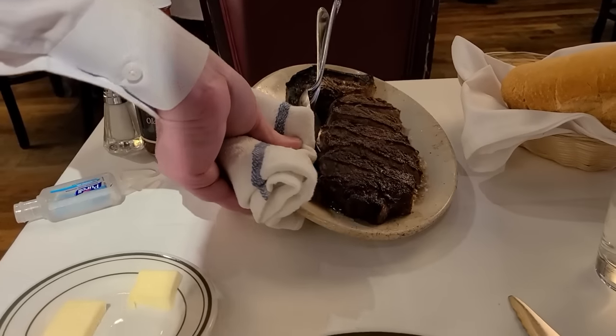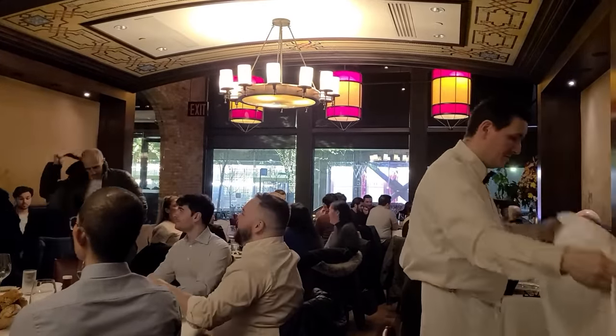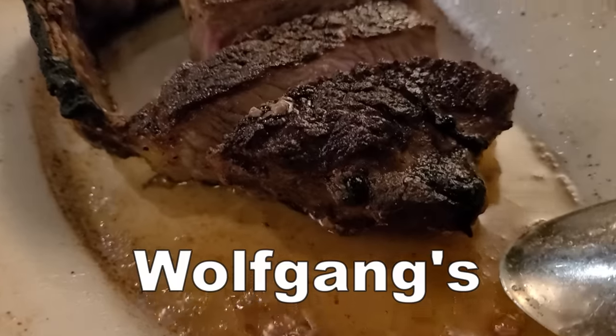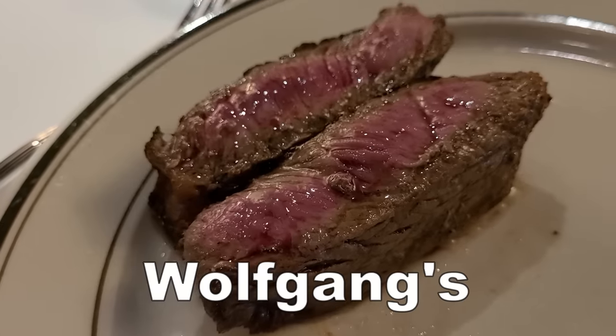I wanted to show you guys Wolfgang's Steakhouse. Now if you want that original Peter Luger taste, you want to come here to Wolfgang's Steakhouse. Wolfgang's was actually founded by the head waiter at Peter Luger of 30 years. He worked at Peter Luger for 30 years, learned the ins and outs of everything they do, and opened the first Wolfgang's Steakhouse in Midtown Manhattan. Today Peter Luger might be a tourist trap and is mostly coasting off its reputation, but Wolfgang's Steakhouse is carrying on the Peter Luger legacy with great steak and cool classic presentation.